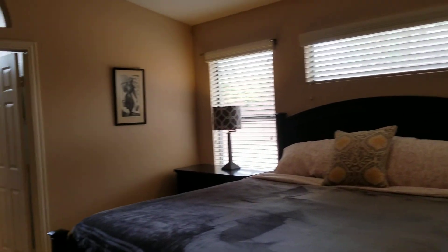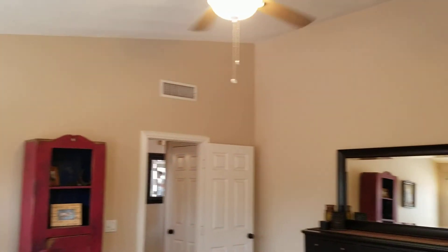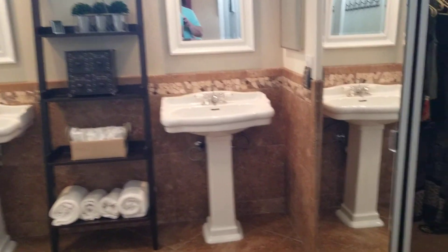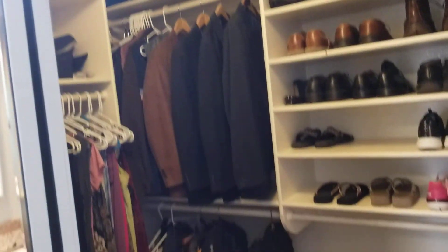Good-sized master bedroom with oversize baseboards throughout. Upgraded bathroom, good-sized closet, pedestal sinks.